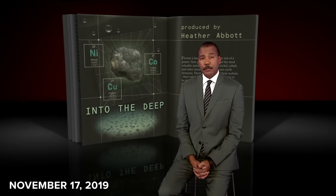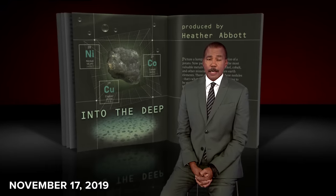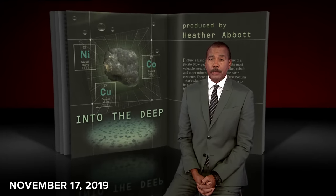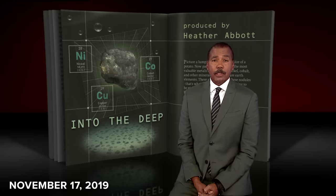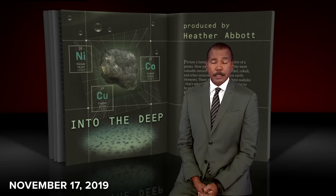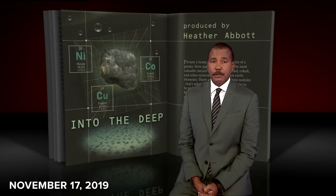The nodules were discovered more than a century ago. Now new technology has triggered a fierce competition to go get them. These metals are critical for modern life — cell phones, electric cars, and supercomputers. Nineteen countries, including China and Russia, have already jumped into the deep. But the one country on the sidelines? The United States. More on that in a moment.